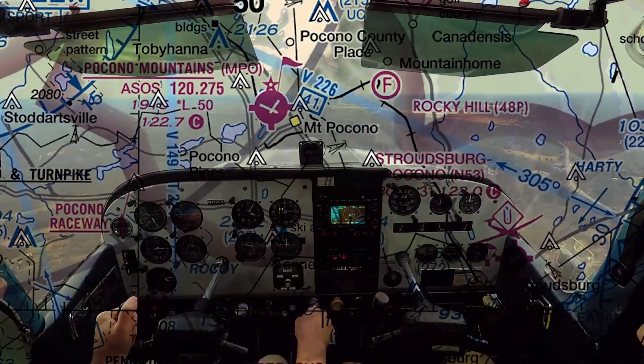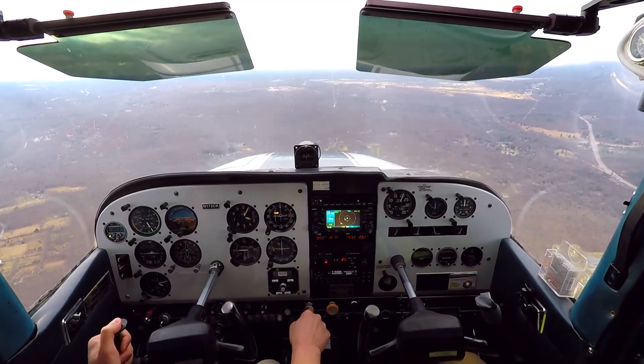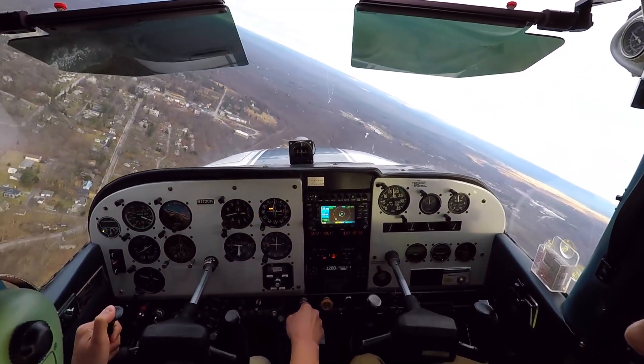Mount Pocono — Pocono Mountains Municipal Airport automated weather observation: wind 310 at 16, peak gusts 24.